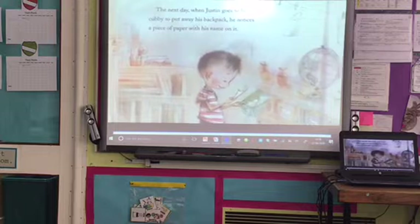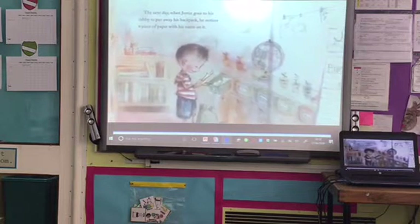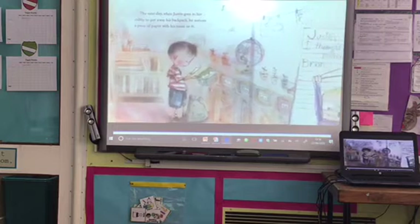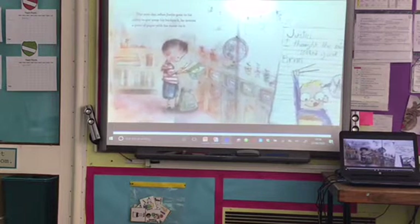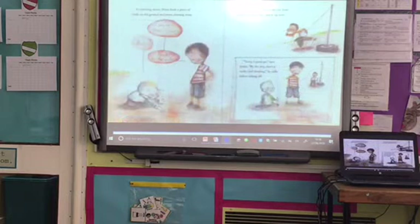The next day, when Justin goes to his cubby to put away his backpack, he notices a piece of paper with his name on it: 'Justin, I thought the bulgogi looked good. Brian.' At morning recess, Brian finds a piece of chalk on the ground and starts drawing away. 'You're Brian, right?' 'Yeah.' 'Thanks for the note.'